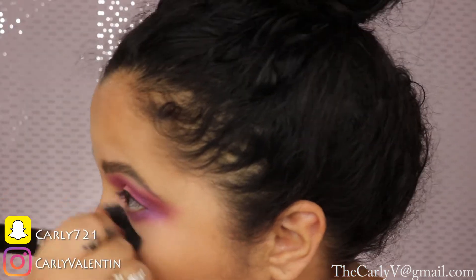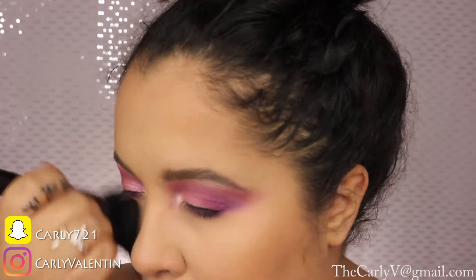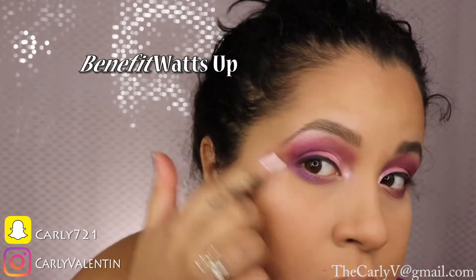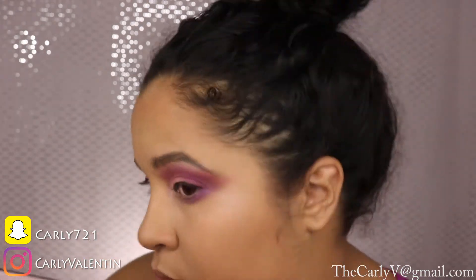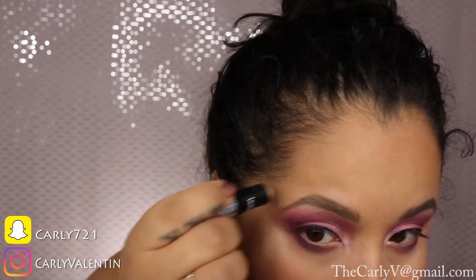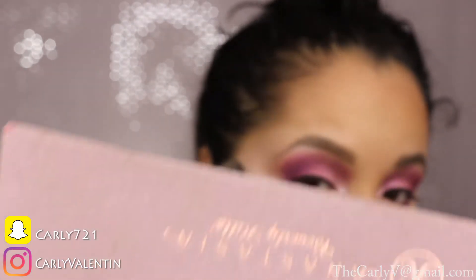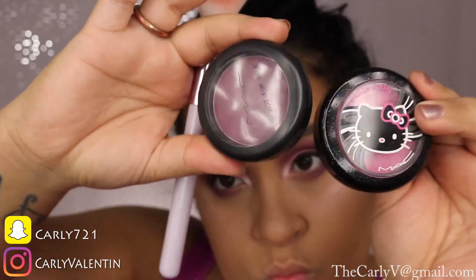Dusting off the Laura Mercier translucent powder with a big powder brush — I don't want a powdery face because we're going in with cream highlight. Using Benefit's Watts Up cream highlighter with my finger, then going back in with the applicator for more intensity on my temples and tops of the cheekbones. You can also use NARS Copacabana for the same effect. Then going over that with MAC Pink Opal pigment, really packing it on with a blending brush — don't be shy with these colors.